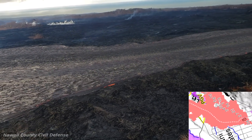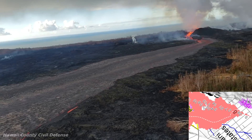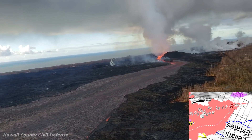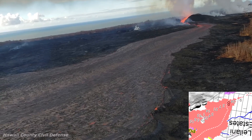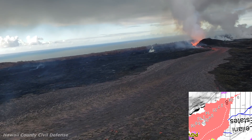So that does it for the basic update. Now let's mix it up a little bit. We're going to look at some videos from the USGS and from the Hawaii County Civil Defense that are available in the public archives. There are some interesting things to point out. It's going to be kind of like a show and tell.